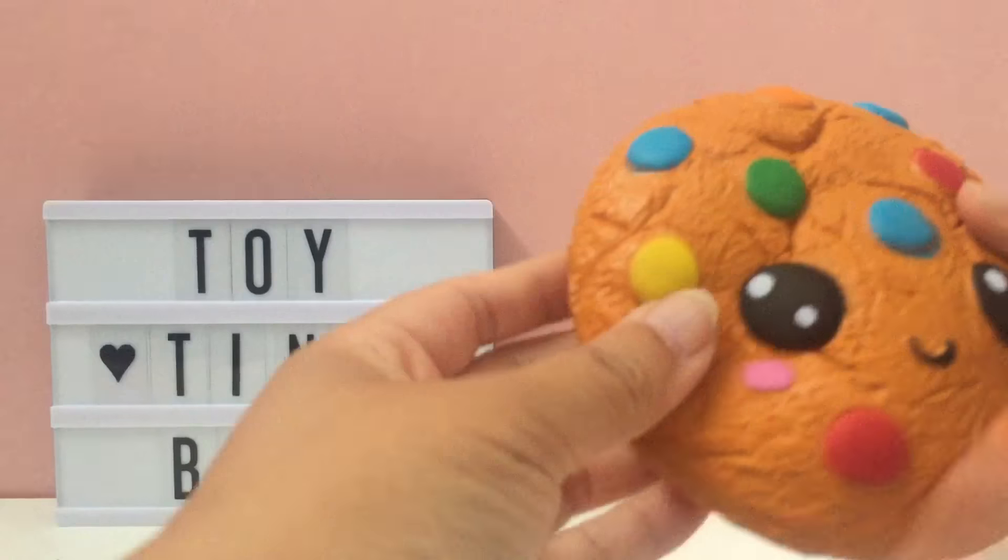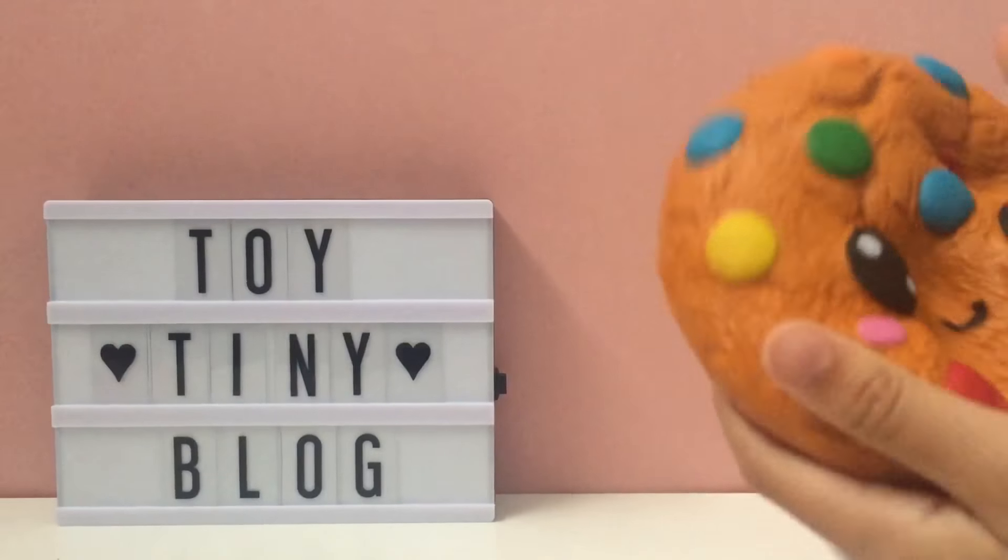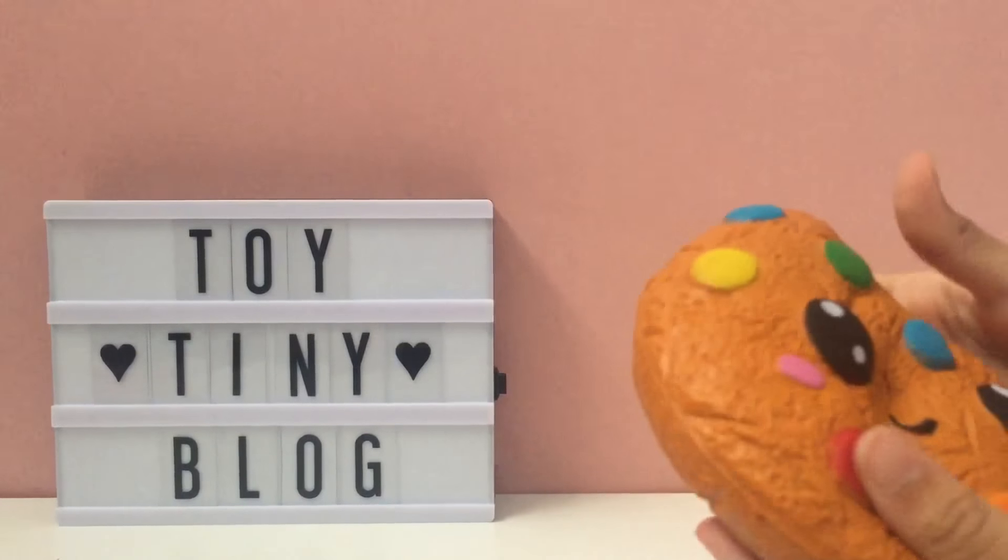Want to try? Wow, it's so soft and slow rising.